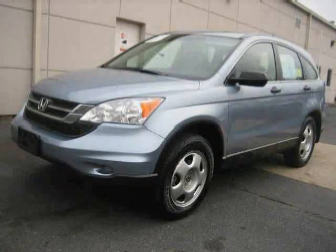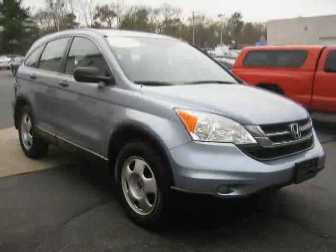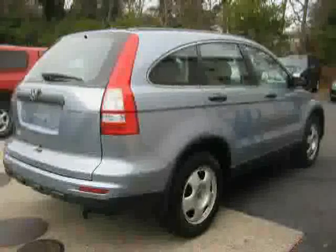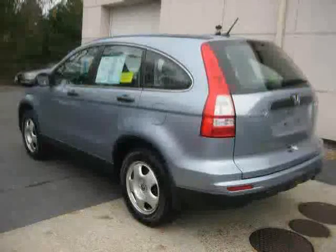This 2011 certified Honda CR-V is equipped with cloth interior, MP3 player, cruise control, driver and passenger side airbag, 4WD, traction control, power windows, anti-lock brakes, and air conditioning.